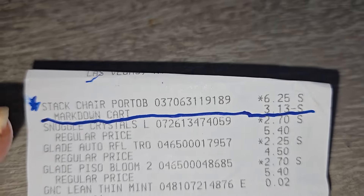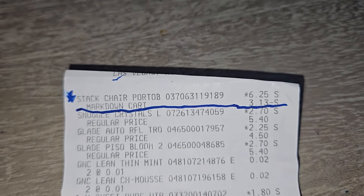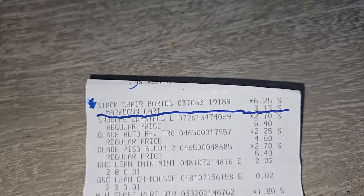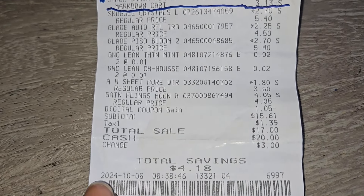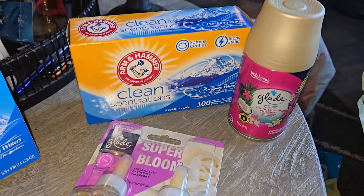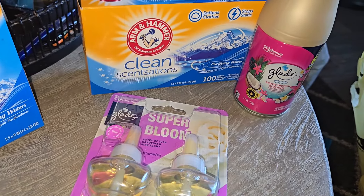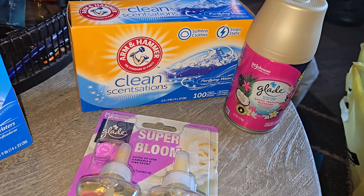Here is my receipt for the chair — it was $6.25 and they marked it down to three dollars and thirteen cents. Y'all know I gotta come with my receipts because I don't want nobody saying I'm lying about a deal. It says 10/8/2024 at 8:38 in the morning. Then I got the cash back for those two items — the dryer sheets were a dollar and eighty cents. I paid $5.25 and earned back three dollars, making it $2.25.